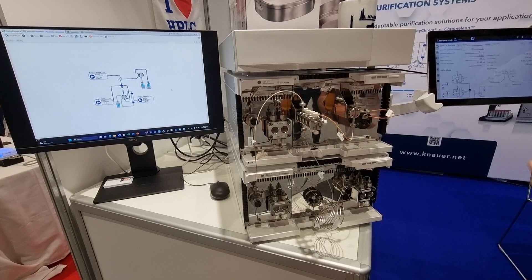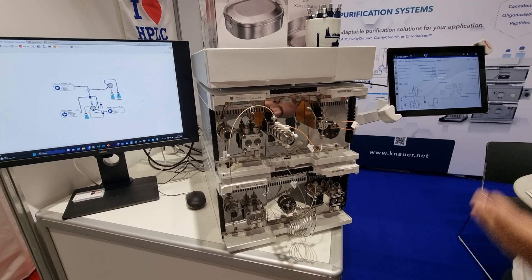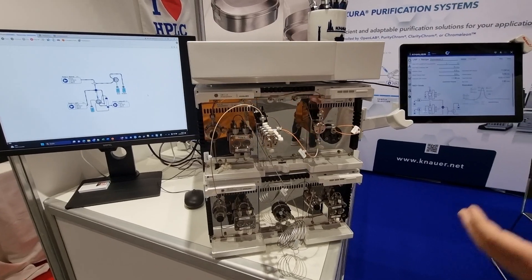And you can also equip it with a lot of other equipment from our portfolio — so that means fraction collection, auto samplers, and so on. We are continuously improving and optimizing.